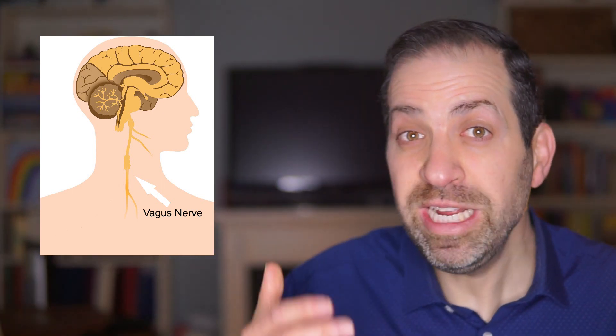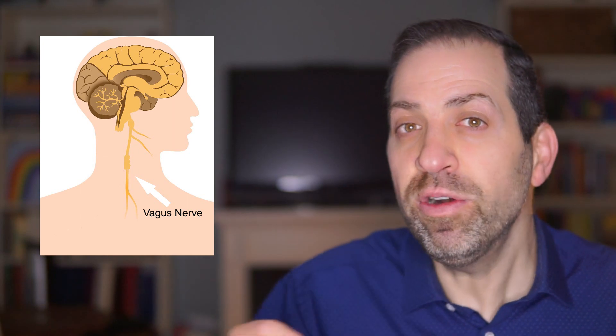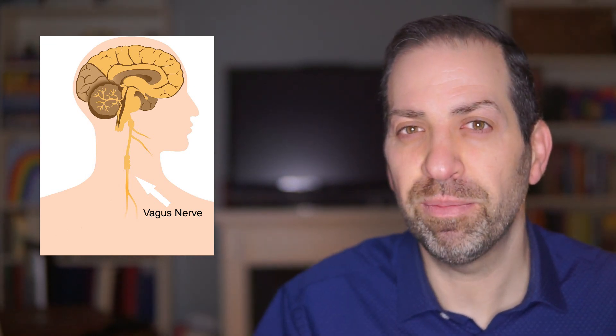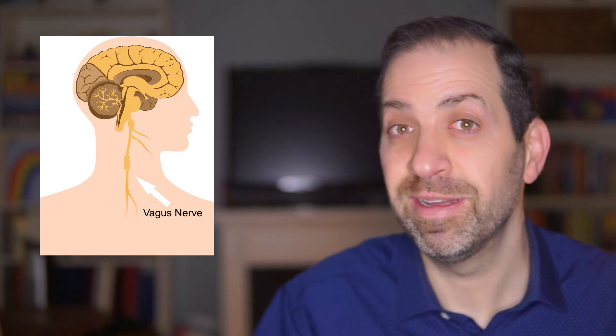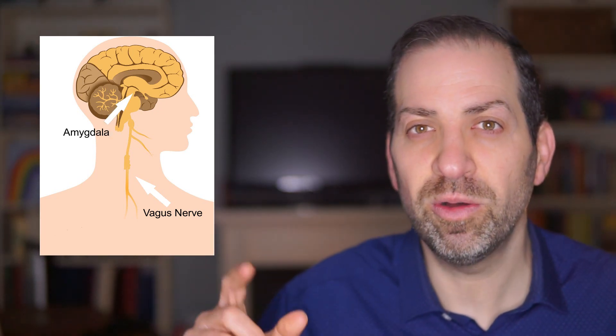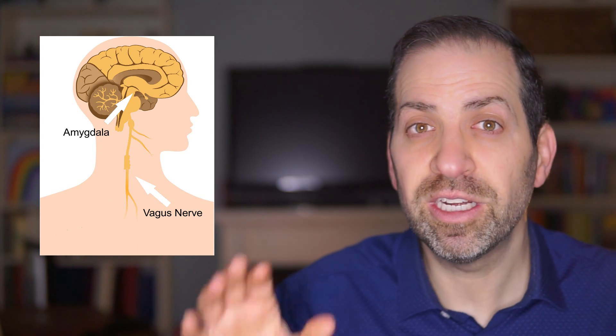So that leads to the question: how do we activate the vagus nerve and thereby activate the parasympathetic nervous system? To understand this, we have to go further up into the brain and understand two key areas that play a role in managing the parasympathetic nervous system and emotions like anxiety. We'll start with the amygdala, a small almond-shaped structure located deep within the brain's temporal lobe. It's part of the limbic system, which is involved in processing emotions and memory.